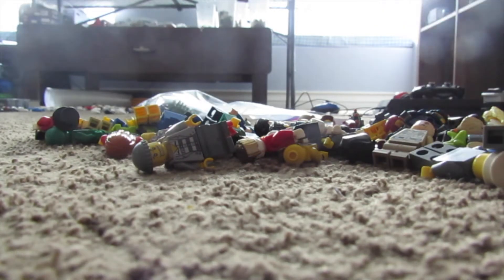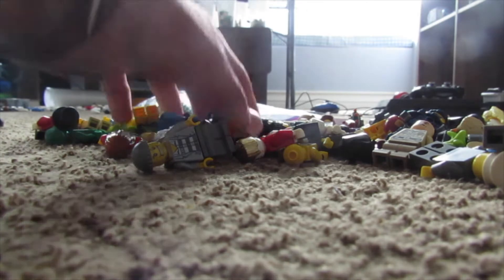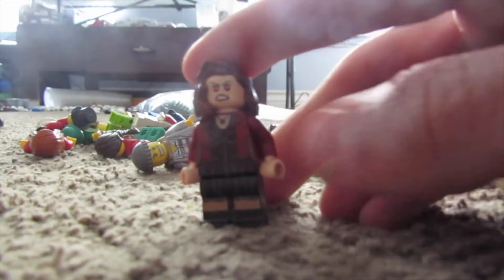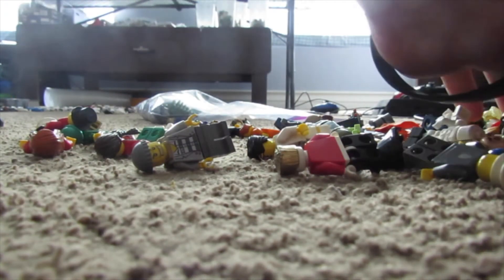He comes down once a month and this month the batch is much bigger than last time. The last time I got stuff from him was that huge Lego haul - I'm not sure if you guys remember it.